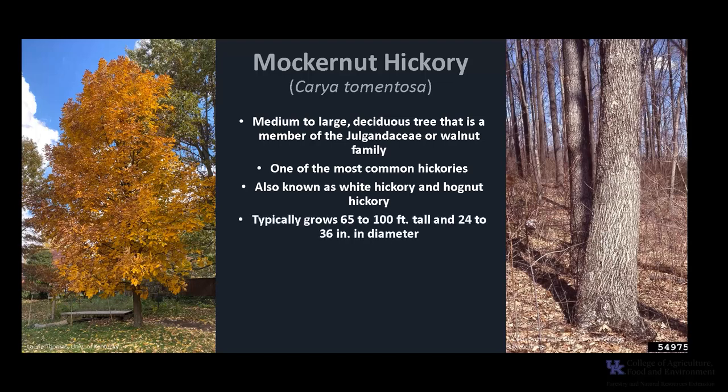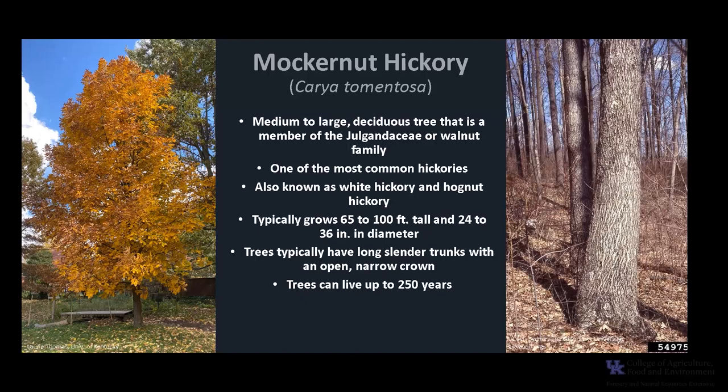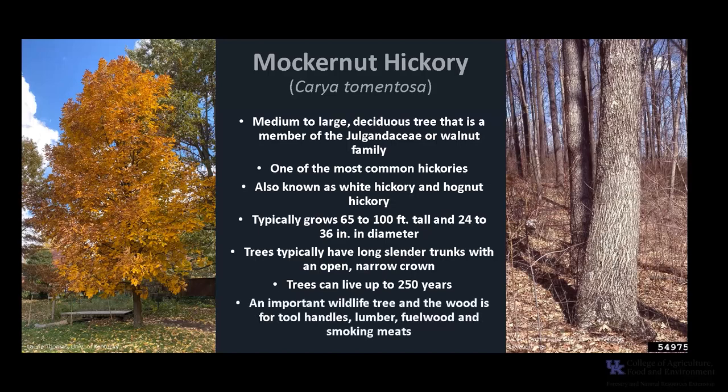Trees typically grow 65 to 100 feet tall and 24 to 36 inches in diameter. In a forested setting, trees typically have long slender trunks with an open narrow crown. Trees can live up to 250 years old, and they are an important wildlife tree. The wood is moderately important for the production of tool handles, lumber, fuel wood, and smoking meats.